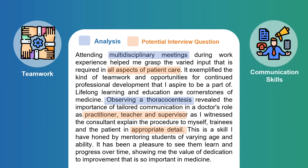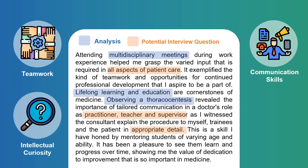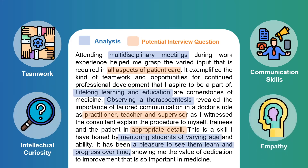I then moved on to discussing a thoracocentesis — a procedure used to remove fluid from the space between the lungs and the chest wall. I also underwent further research to find out the causes of fluid build-up and how it can be treated. We then reflect on the role of a doctor as a practitioner, teacher, and supervisor — not only in terms of communication skills, but also through my subsequent mentoring at school, where I was able to tailor my approach to the age and ability of students, demonstrating verbal communication skills as well as empathy.